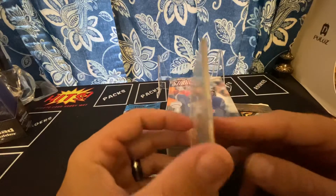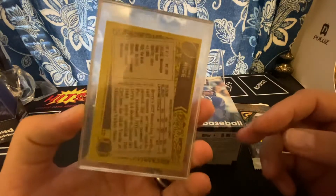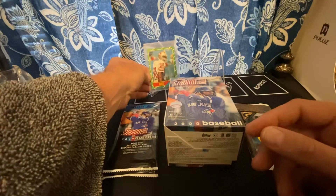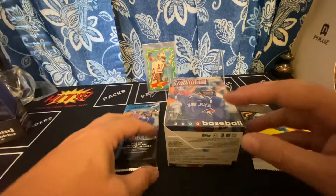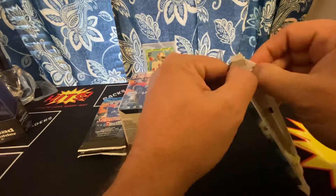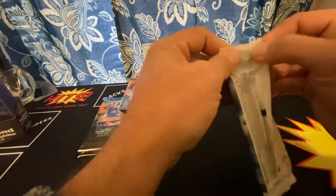I did get this from a buddy at work. It's in an old-fashioned protector — he doesn't collect cards, it was just sitting around at his house so he just gave it to me. I thought that was pretty cool — Jerry Rice rookie. Let's get started. We're gonna start with the Topps Gallery first, see what we get. I know there's some big rookies in 2018, let's hope we get some.